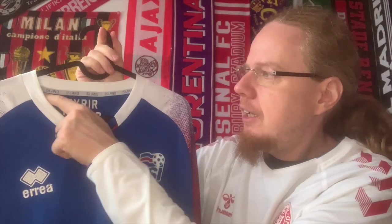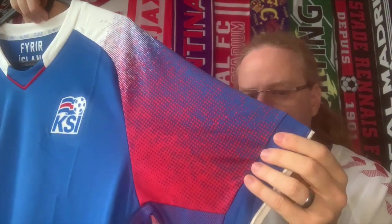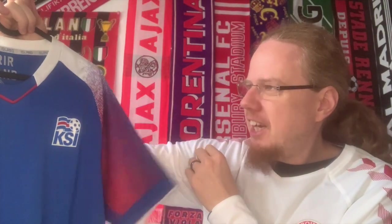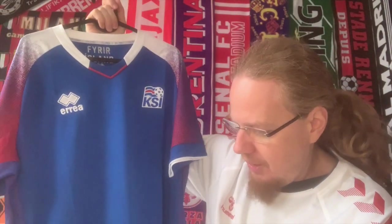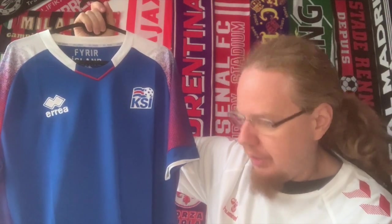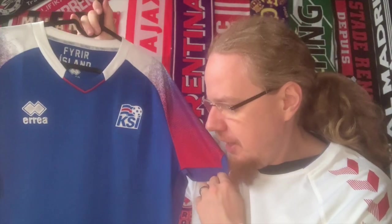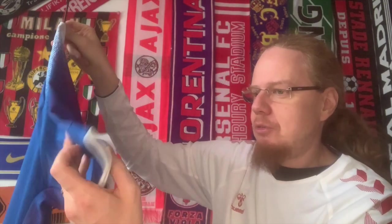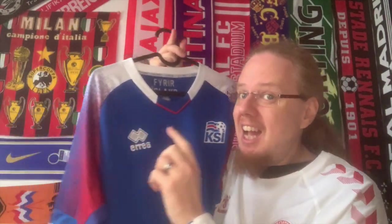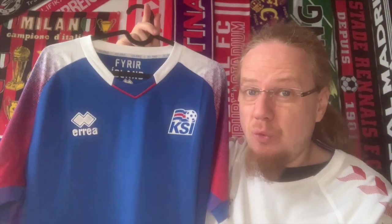If it was just the sleeves I would love it. I'm just not sure why the collar has this weird inset here on the front — that to me is a little bit off. Here is of course the 'Island, Island, Island, Island' text, which is something similar they had on the 2016 home shirt. Other than that it's relatively plain. The one thing I don't like about this jersey is the collar, but the rest I think is actually quite nice. For an Errea jersey it's not too small — this one is an XL and it fits more or less like an XL. The blue is quite nice.